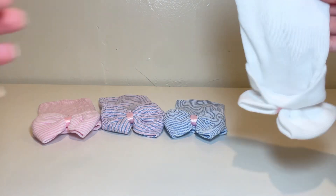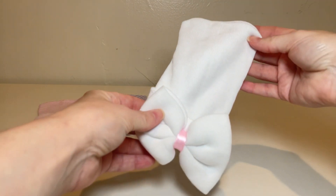Hi, Erika here. This is my honest review on the Zando Newborn Hospital baby hats.